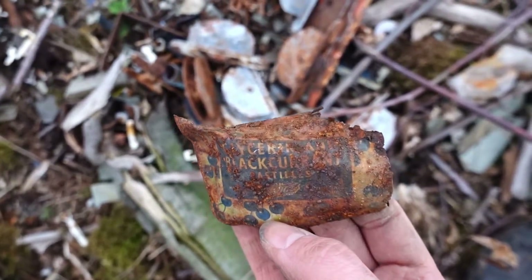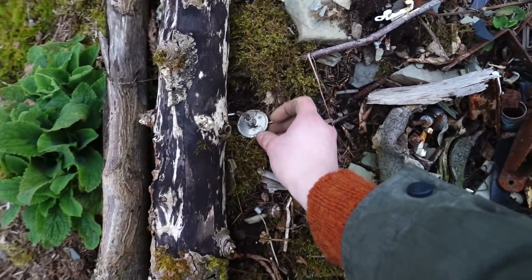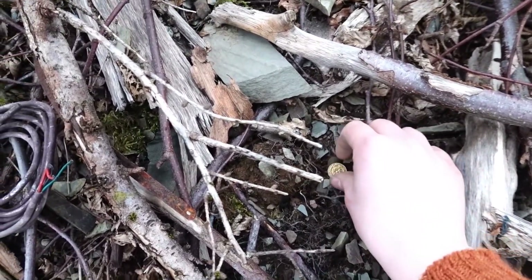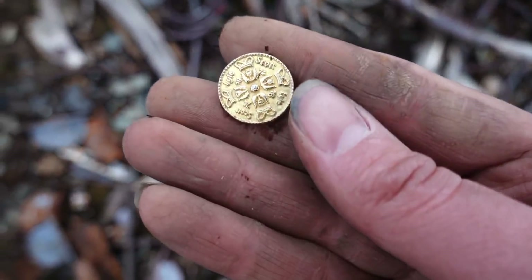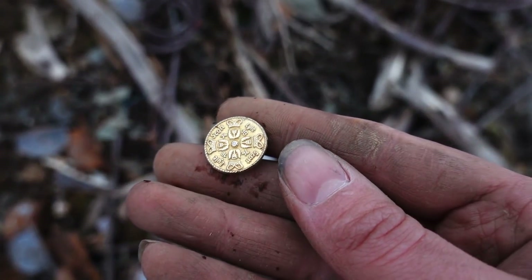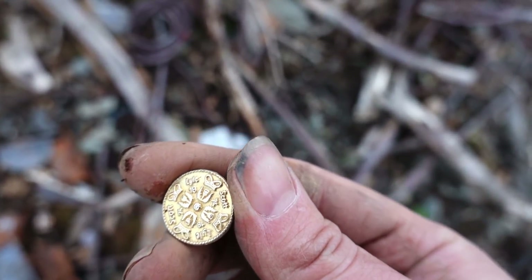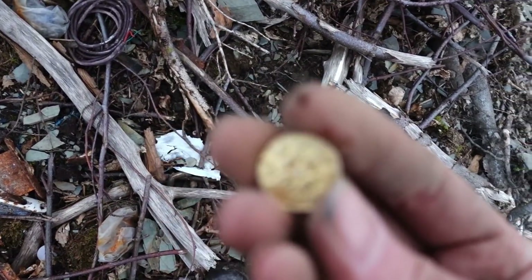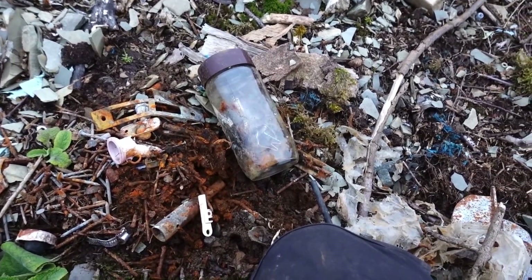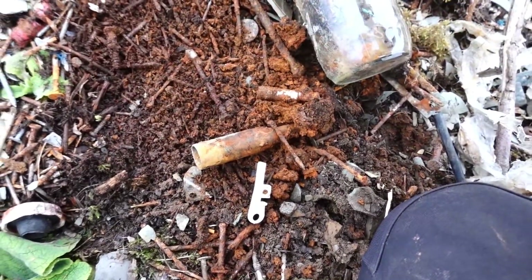Oh, that's got something on it — something blackcurrant, something. There are loads of things down here. What's that? Oh my gosh, that looks like an ancient gold coin — it's a button! That's really interesting — it's got something on it. It says 'Lyle Scott' — that must be some kind of brand. Oh, that's exciting, we can look that up. There's so much stuff — I think someone's cleaned out an old shed and dumped it all here.